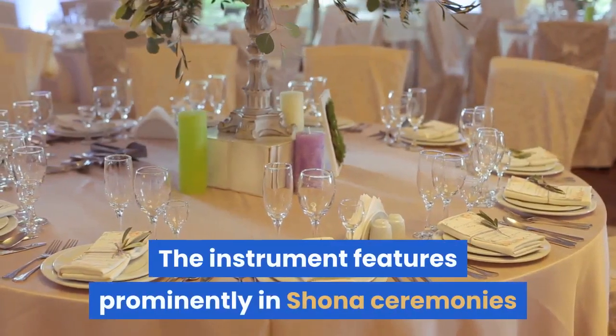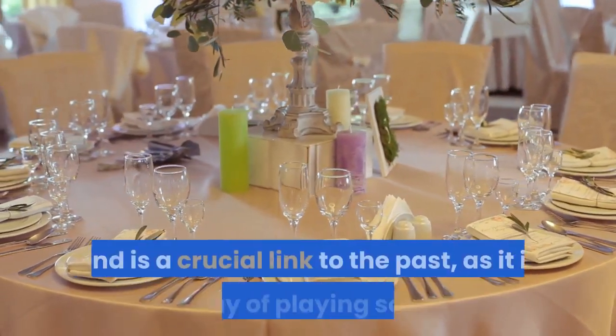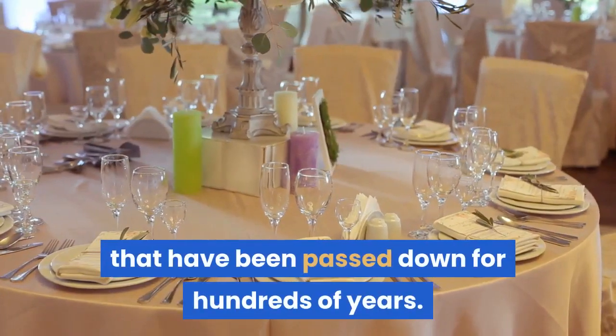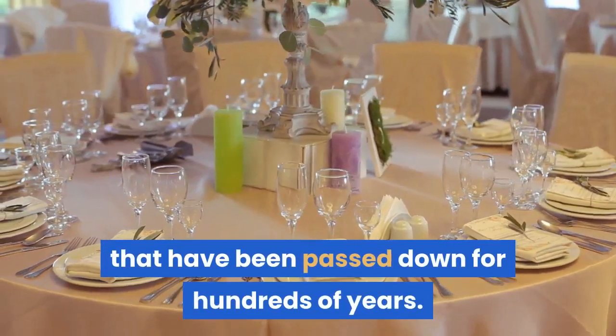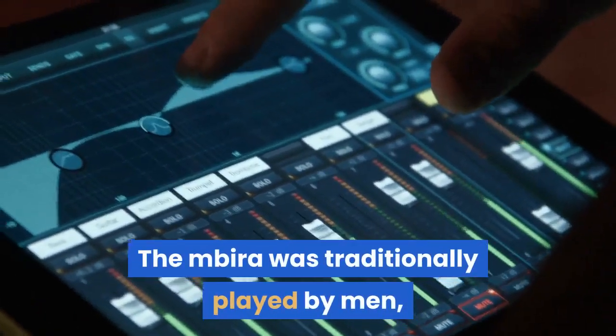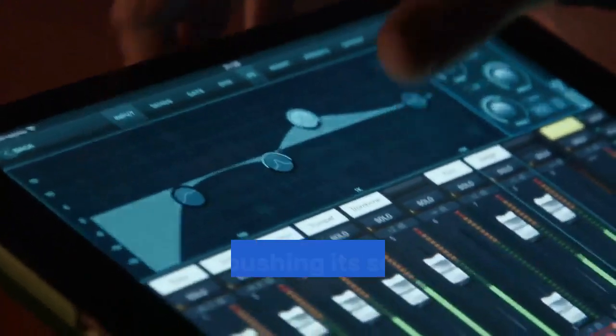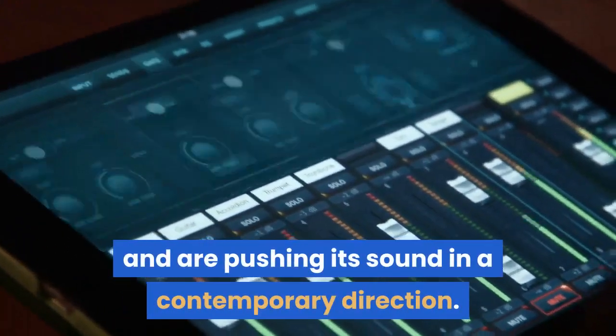The instrument features prominently in Shona ceremonies and is a crucial link to the past, as it is a way of playing songs that have been passed down for hundreds of years. The Mbira was traditionally played by men, but in recent years Zimbabwean women have started playing the instrument and are pushing its sound in a contemporary direction.